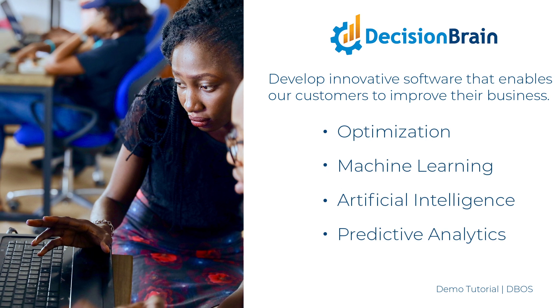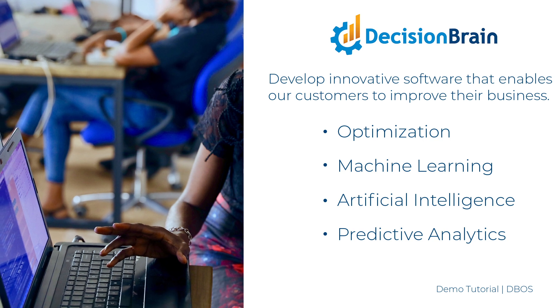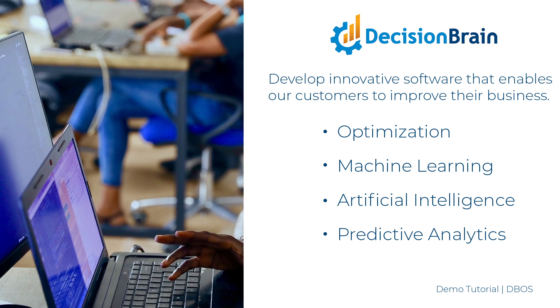DecisionBrain is a high-tech company that creates advanced analytics solutions. We use optimization, machine learning, artificial intelligence, and predictive analytics to develop innovative software that enables our customers to improve their business.